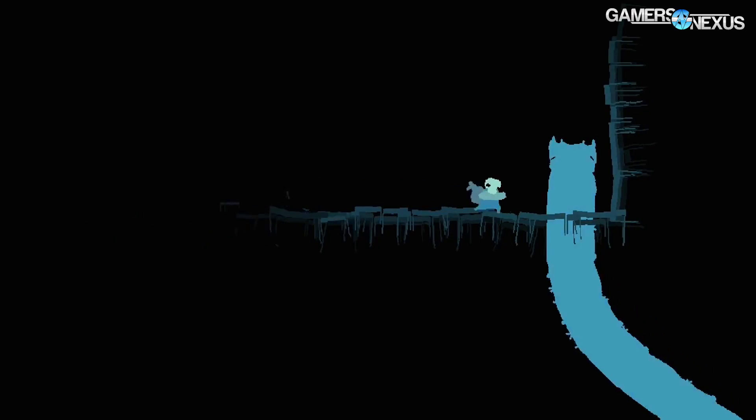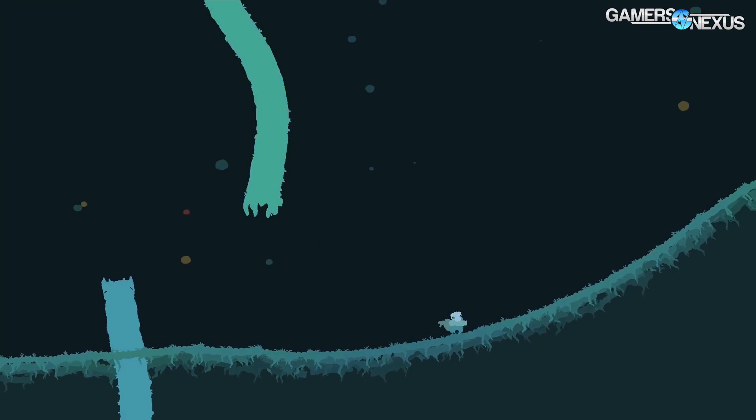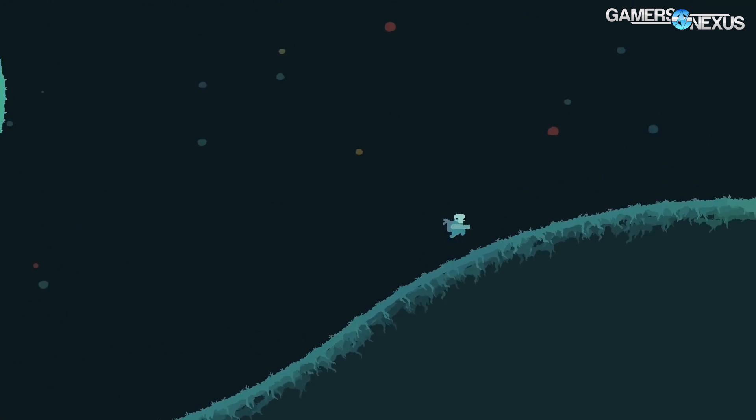Before getting to our new coverage today on HBM2, all of this GDC 2016 coverage is brought to you by Raw Fury's Goner platformer game — a new indie platformer game that you're seeing on the screen now.